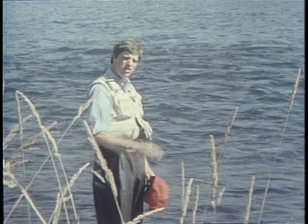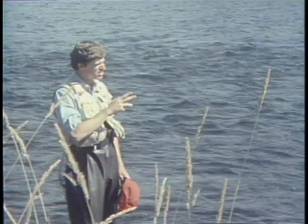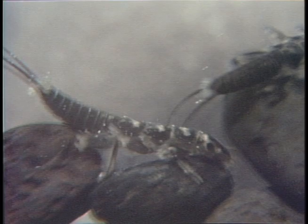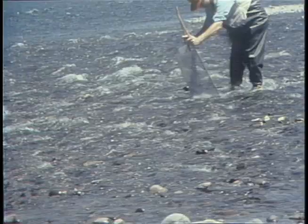Food comes first, and riffles are the primary food-producing areas of a stream. They are rich in insect life because shallow water lets in lots of sunlight and stimulates plant growth — food for insects. The spaces between stones in a riffle make millions of little living rooms where insects can hide from predators and get shelter from the current. Aquatic insects have the same basic needs as trout: food, shelter from predators, protection from the current, and suitable temperature and oxygen levels.